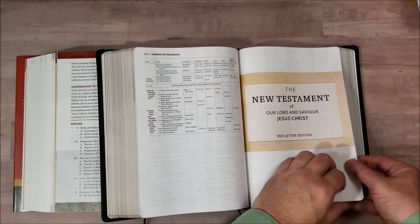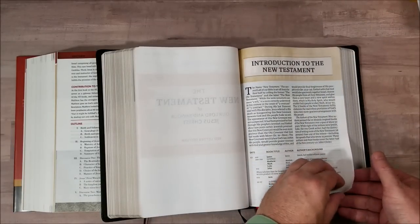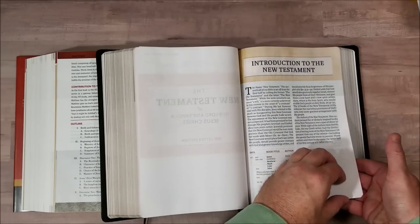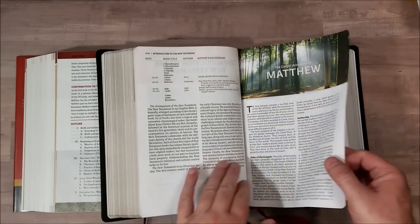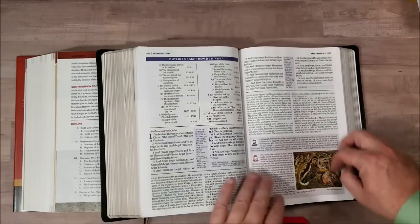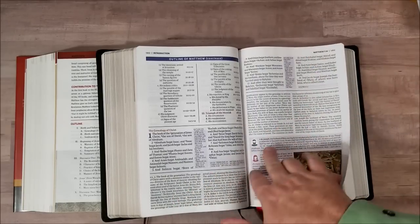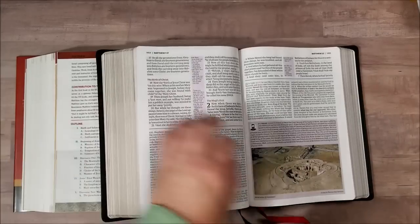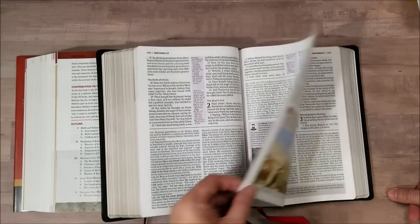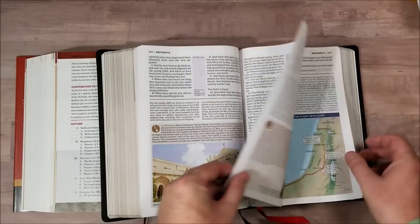So there's an introduction to the New Testament — this has a full section about the New Testament itself — and then we get into Matthew. It follows the same structure and has a lot of images and a lot of small little articles. This one does seem to have more articles than that one does, and a lot of archaeological things.